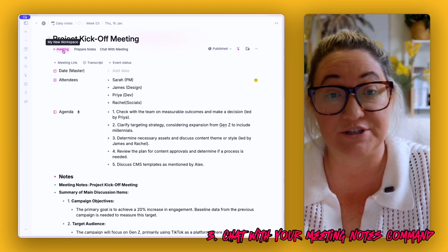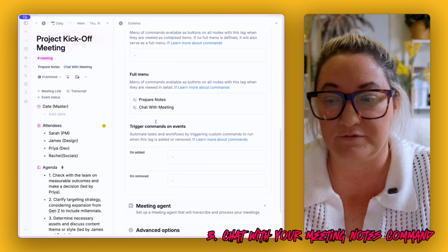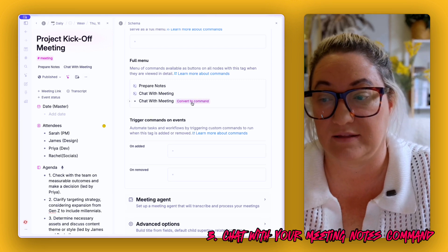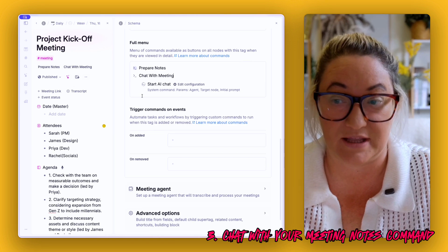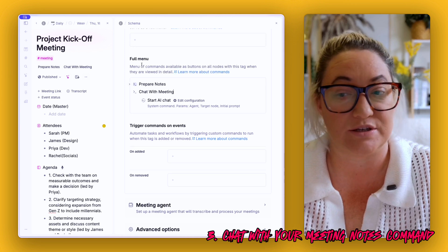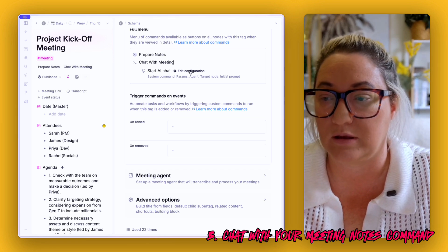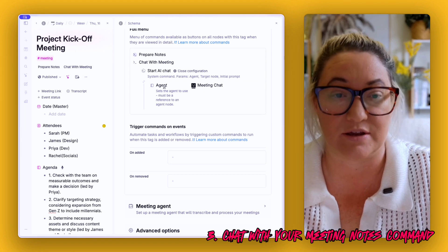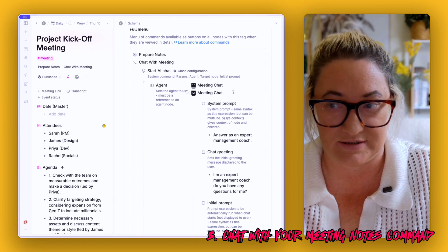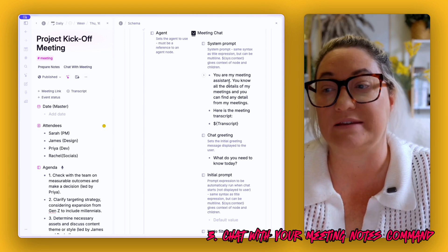To set this up, go to the meeting tag, Configure Tag, then AI and Commands, and in the full menu add another command called 'Chat with Meeting.' Click Convert to Command. The command function you put in here is 'Start AI Chat' — rather than Ask AI, which is a one-click prompt with no back-and-forth, Start AI Chat opens our chat window. Open it up and you'll see a field called 'agent.' Go to 'meeting chat' and Convert to Agent — that gives you what you need to start the chat.